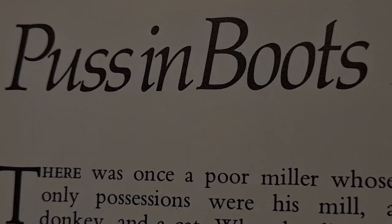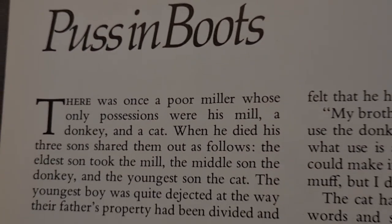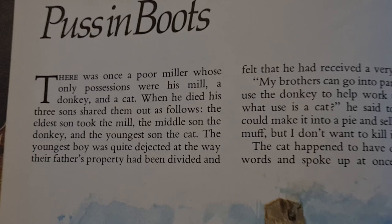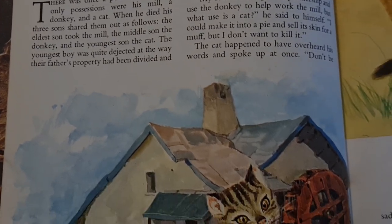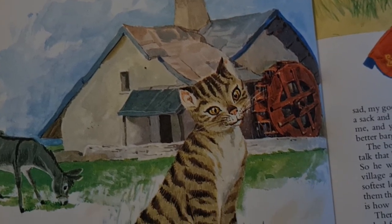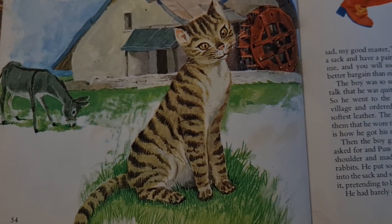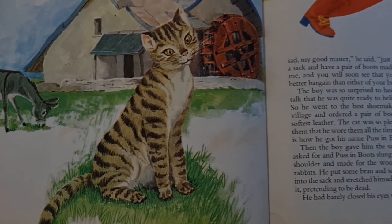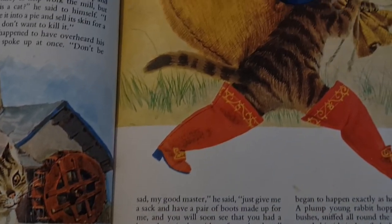Welcome back to Fairytale Nails. Today's story and nail design is Puss in Boots. This was so hard to figure out what kind of nail design to go along with this story, because everyone thinks about Shrek and the Puss in Boots — how he's like a little Spanish cat and he's so cute. But the original story is actually French, so I had the hardest time trying to figure out what to do.